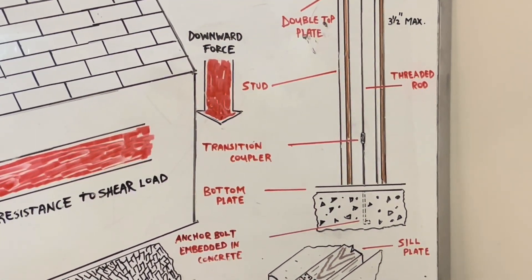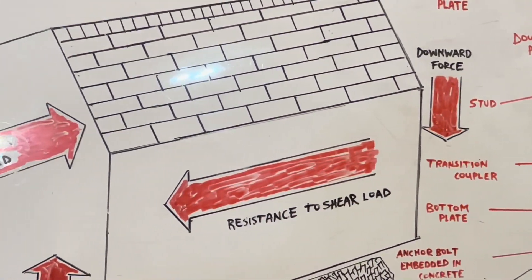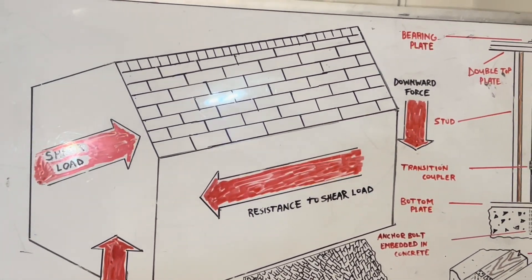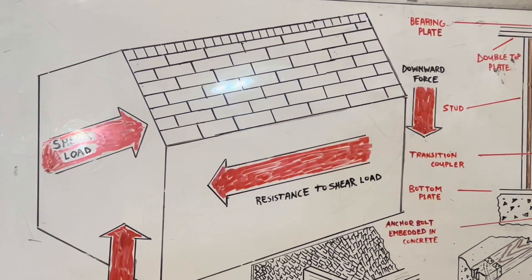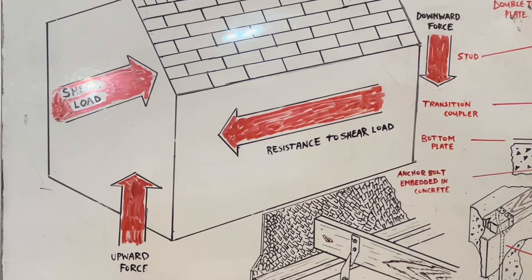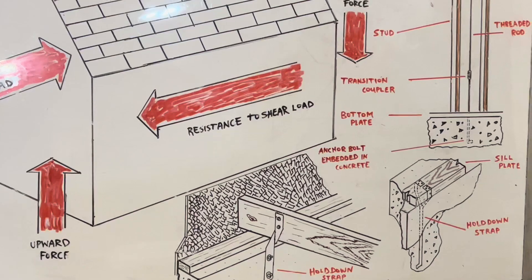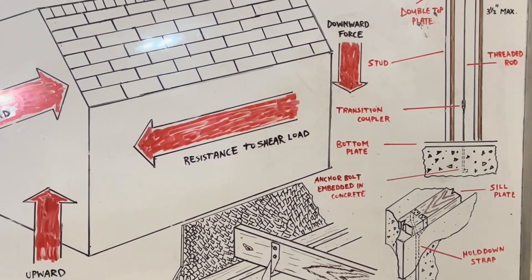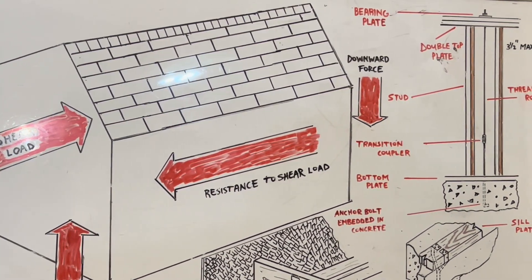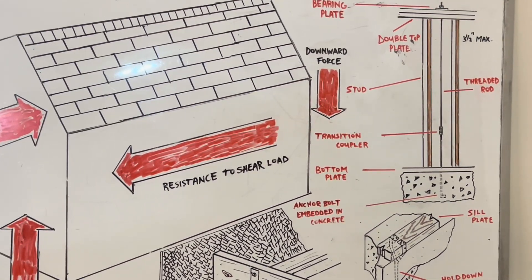So you should understand what a shear wall is now. It's for added security dealing with whatever type of natural disasters you encounter in your area — hurricanes, tornadoes, earthquakes. This is definitely great added protection. If you like this information, hit the like button, subscribe, and hit the notification bell. If you want to contribute to Temple Builders, the Cash App is in the description box. Become my apprentice, Temple Builders. Thank you.